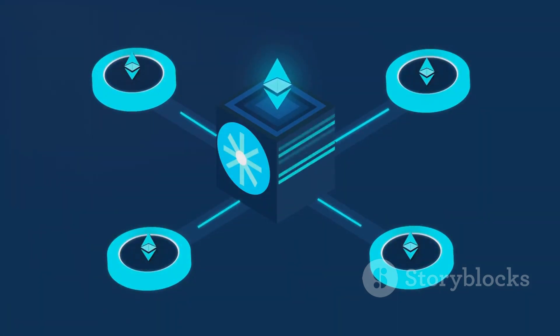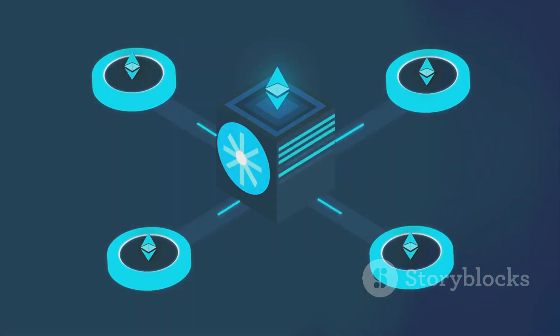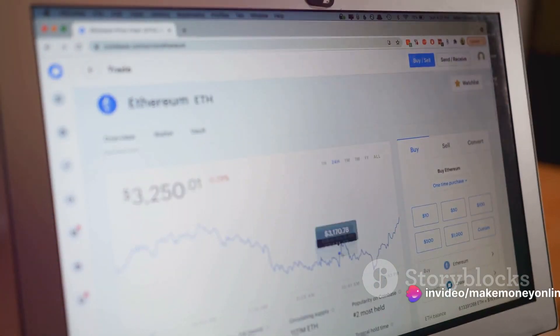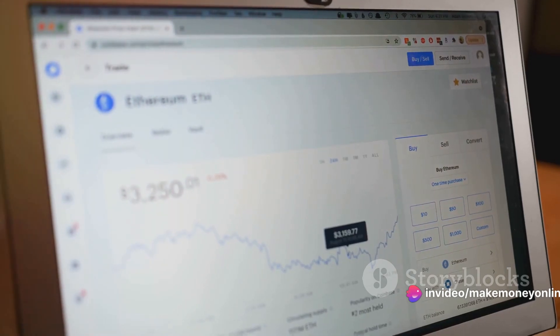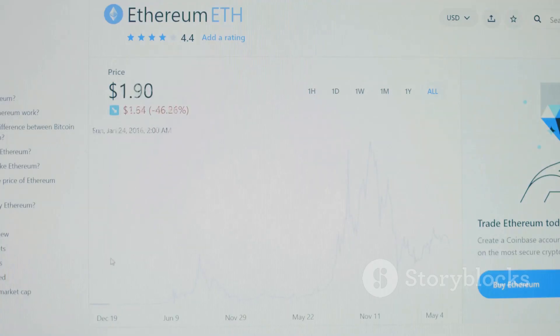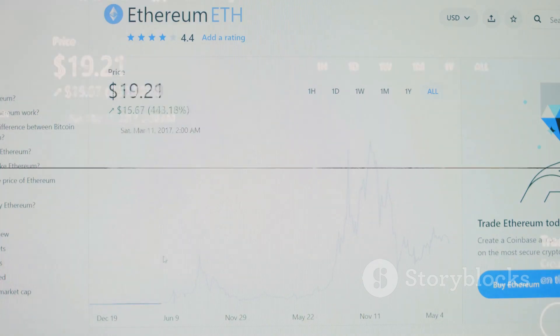Imagine mining 37.6 Ethereum at the ripe age of 35 — sounds like a dream come true, doesn't it? But remember, as with any investment, there are risks involved. So are you ready to explore this fascinating world? Let's dive into the fascinating process of Ethereum mining.